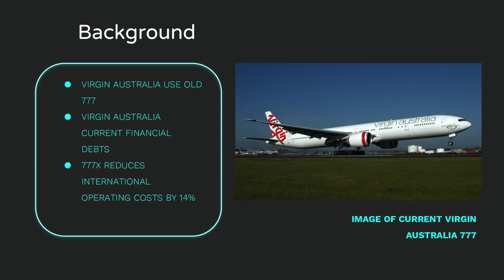Virgin Australia is the second largest airline operating in Australia, both on international and domestic routes. The airline's current fleet includes five Boeing 777-300ERs. Furthermore, the airline as of May 2020 is in $1.5 billion debt due to the coronavirus pandemic. The potential to incorporate the 777X into the current fleet would reduce current operating costs by over 14% on international travel.